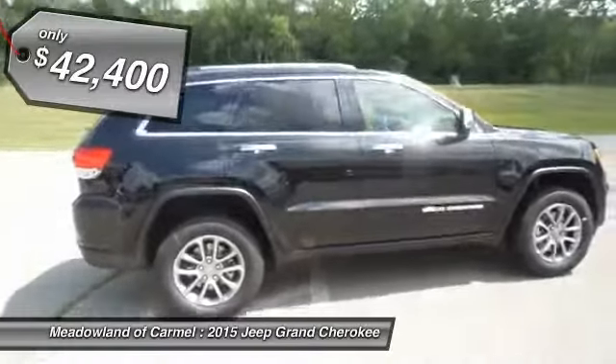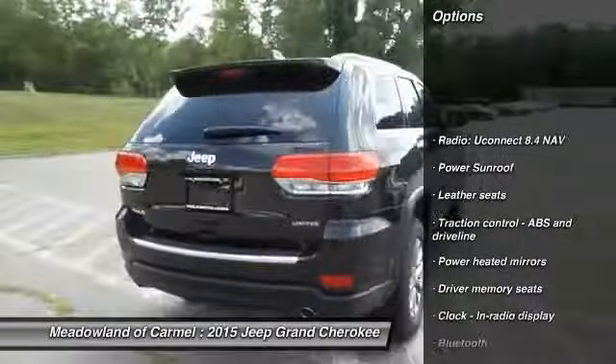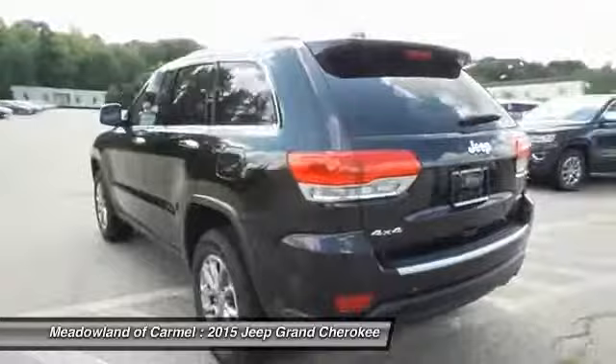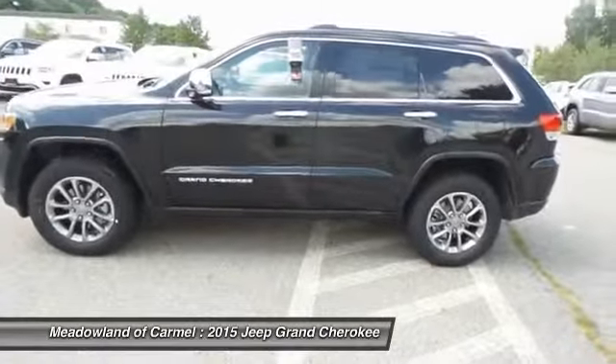Here are some of this vehicle's great options: remote engine start, traction control, power sunroof, Bluetooth, driver airbag, automatic transmission, heated steering wheel, compass, fog lamps, and heated driver's seat.